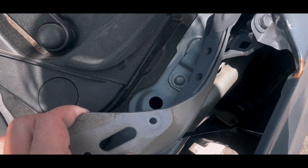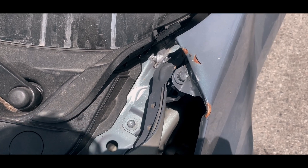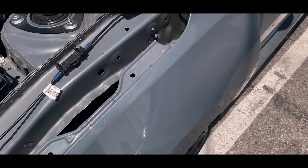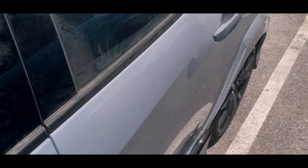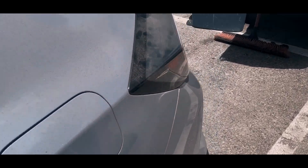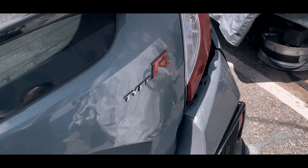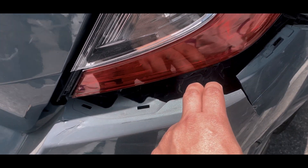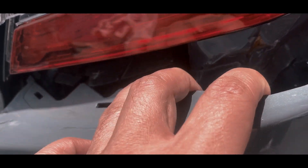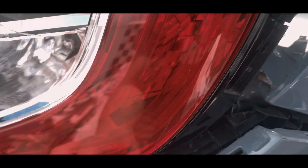It's bent right here too. What else is wrong with this car? The door doesn't open. I think the battery is disconnected. This thing is all jacked up. The frame right here is a little bit kinked, right over here too — so it did kink.